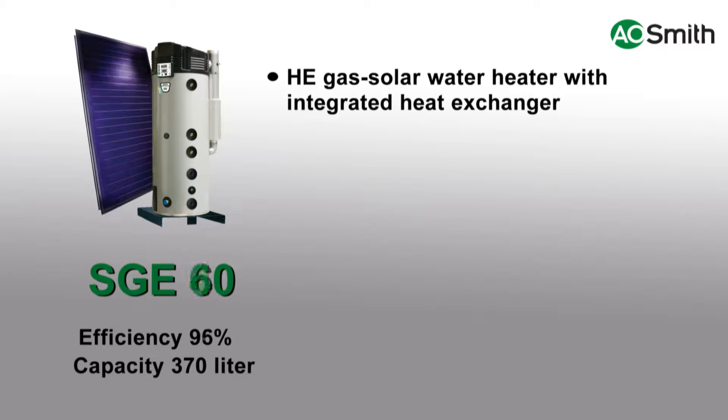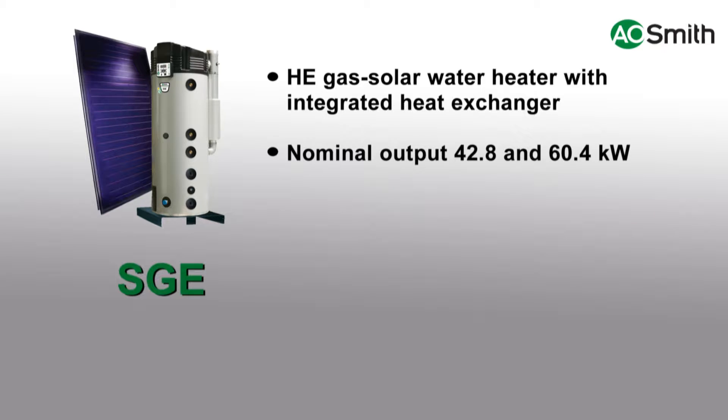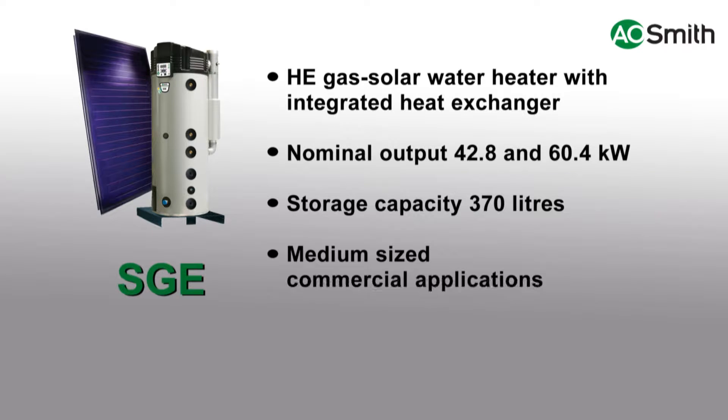The SGE system is a series of compact gas solar water heaters with an integrated heat exchanger, available with a nominal output ranging from 42.8 to 60.4 kilowatt. The SGE has a storage capacity of 370 litres.